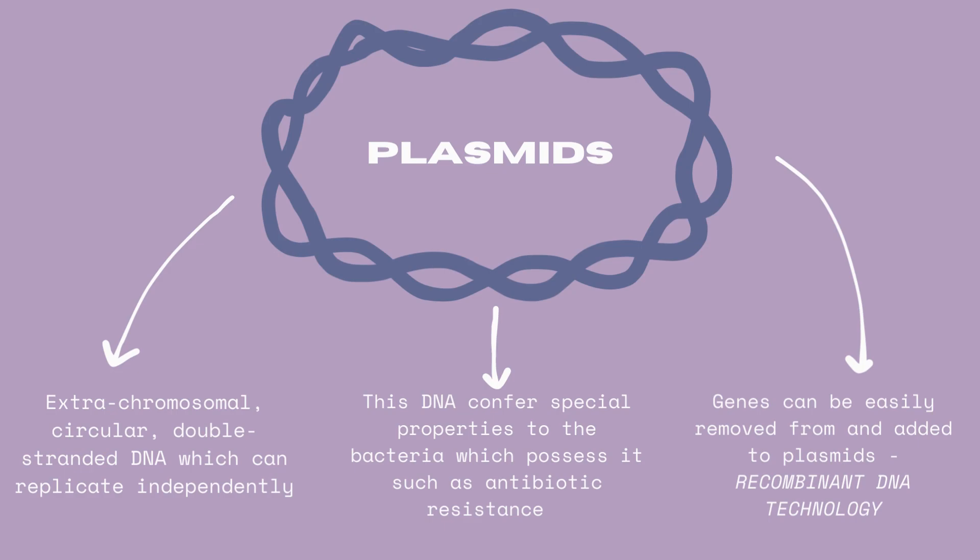Why are plasmids so important in synthetic biology? Scientists realized that the plasmid DNA can be manipulated. This means we can add or remove certain bacterial characteristics simply by adding or removing genes from the plasmid. This method of genetic engineering is called recombinant DNA technology. It involves infecting plants or animals with genetically modified plasmids, inducing the transformation of their host cells.